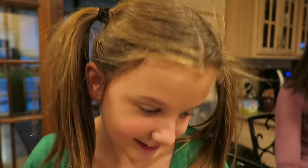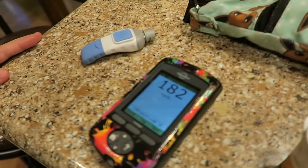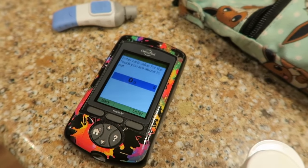Her number is 182. So Aspen, what is in range for you? 70 to 150. So you're just a little bit out of range, so it's going to want to do a correction. What else is it going to ask you? It's going to ask if I want to eat now. Are you going to eat now? Yes, I'm hungry.